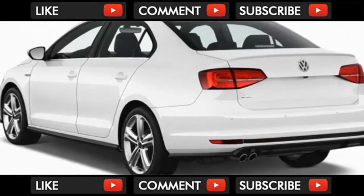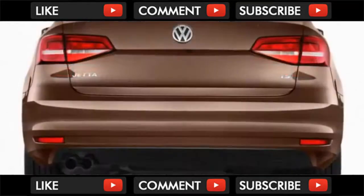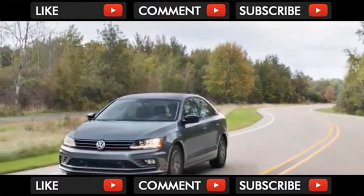The 1.8-liter engine is rated at 24/33/28 mpg with a mandatory automatic transmission. The Jetta GLI comes only with an automatic as well, but its much more powerful 2.0-liter engine is rated at a decent 24/33/27 mpg.